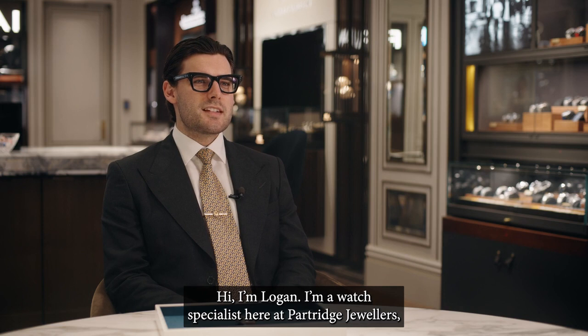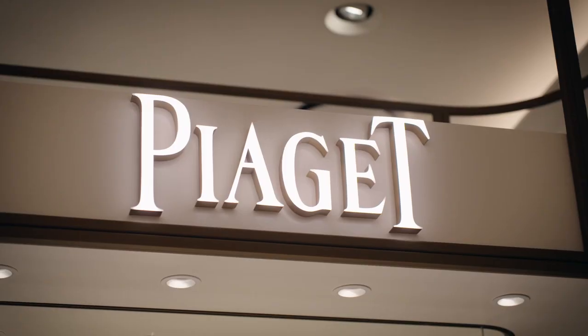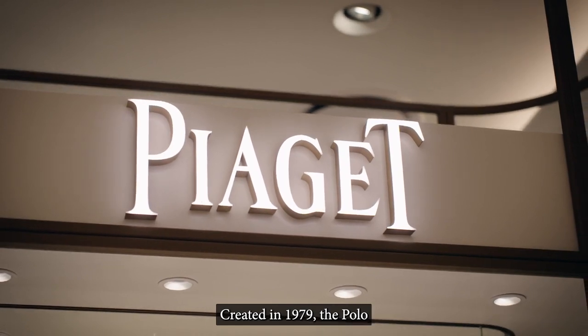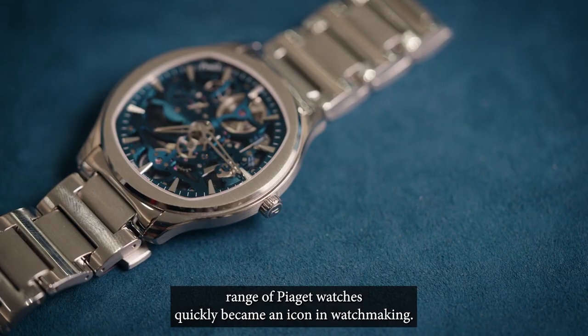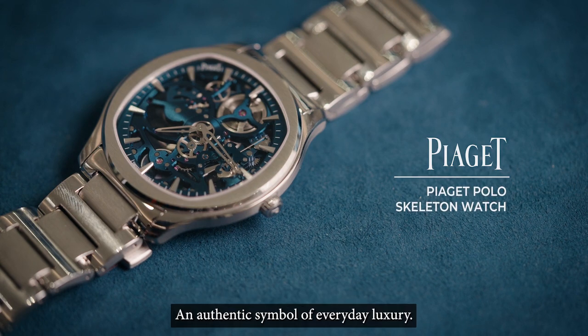Hi, I'm Logan, a watch specialist here at Partridge Jewellers, and today we're here to talk about the Piaget Polo. Created in 1979, the Polo range of Piaget watches quickly became an icon in watchmaking — an authentic symbol of everyday luxury.